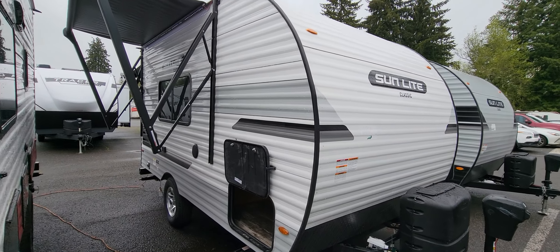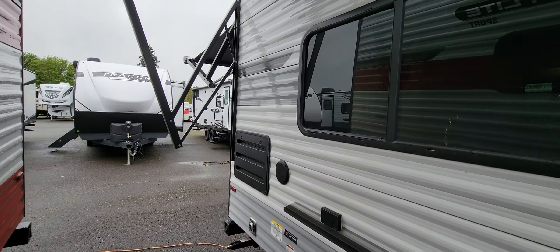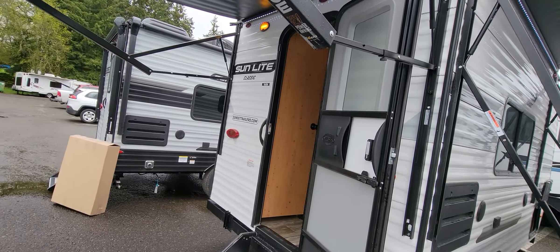What is up everybody, Shane Carlson here, Family Fun RV, bringing you a featured RV of the week. Today we got the 2022 Sunset Park Sunlight 16BH Classic.